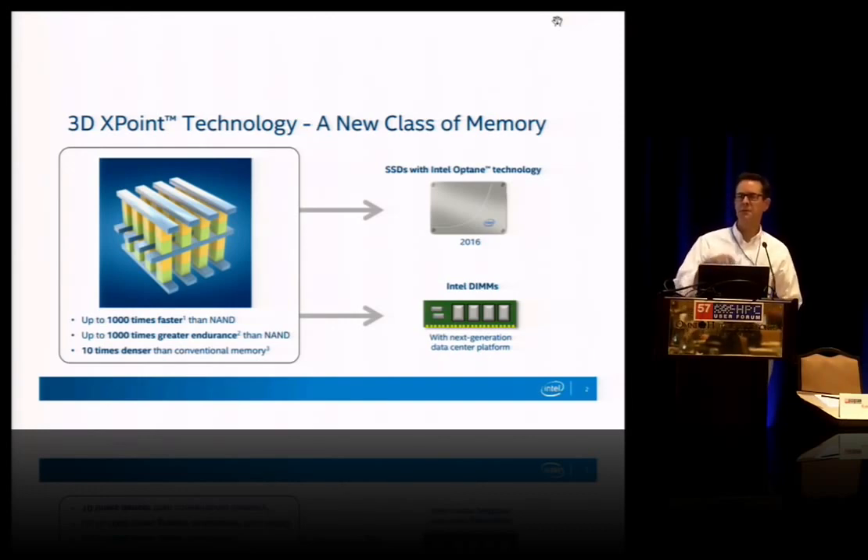We will be releasing the first products based on that technology next year in the form of PCIe-attached SSDs using the NVM Express protocol. And then in an unspecified future server architecture, we will be releasing that in a memory-accessed DIMM form factor.